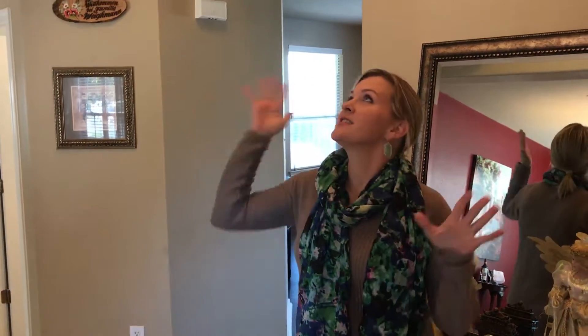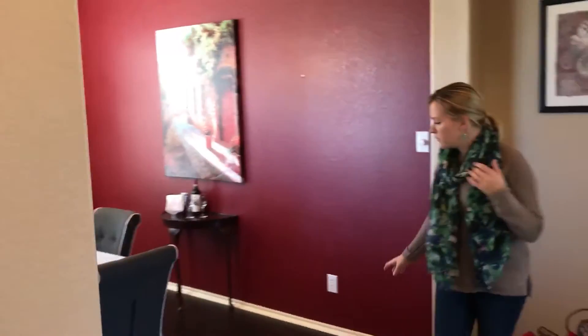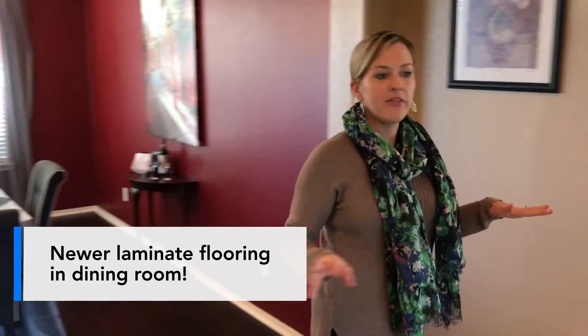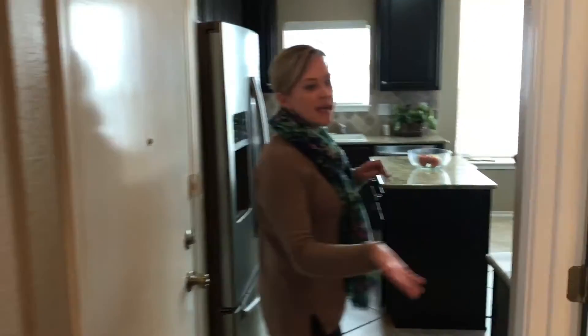Let's take a look. You walk in the front door to this grand two-story entrance. Right here to your left is a really large dining room — newish laminate wood flooring with a handscraped look, it's really, really nice. Tile flooring throughout the rest of the downstairs. There's a half bath right here that's been nicely appointed.